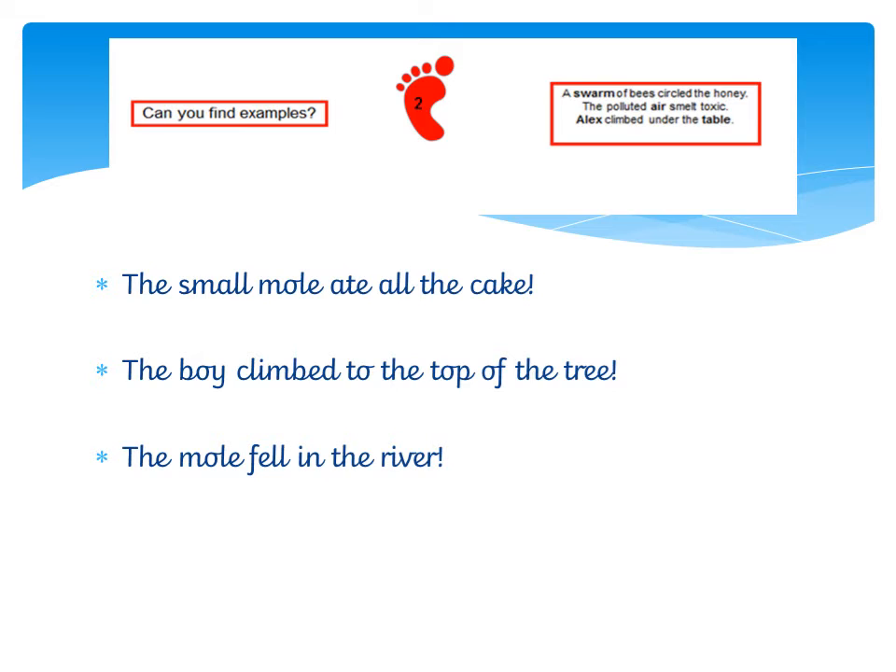Can you believe it? My next sentence: the boy climbed to the top of the tree! Now, in this sentence, when I was putting it together, this is a very little boy in the story, and it would be very surprising that he could climb to the top of a very tall tree. So I've used my exclamation mark to show surprise.